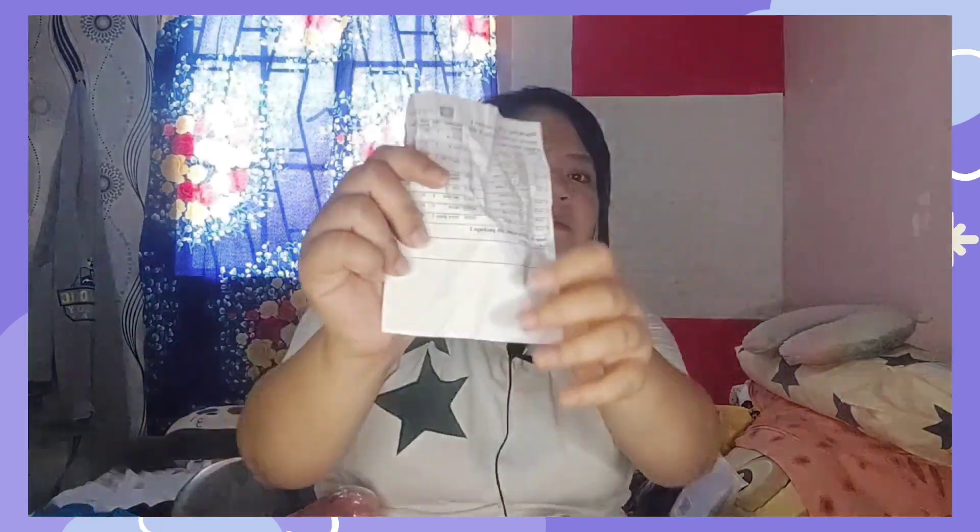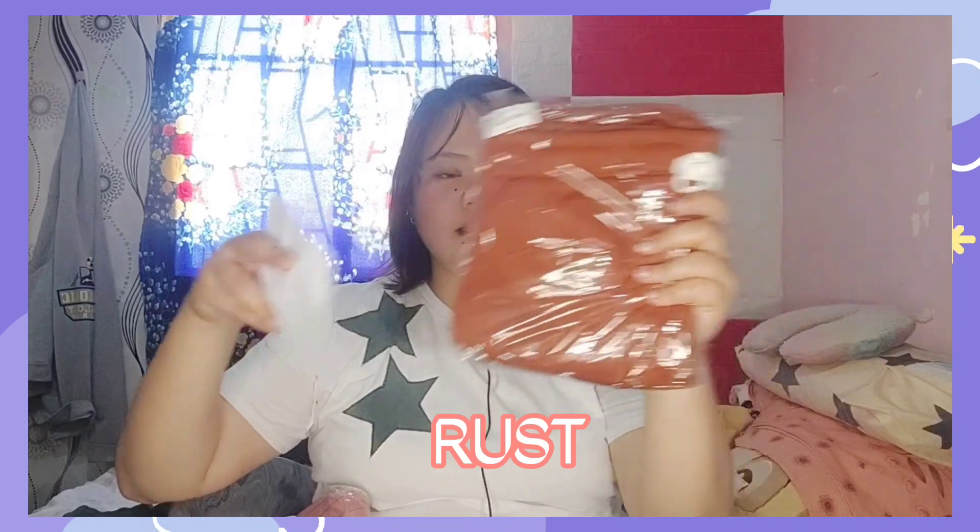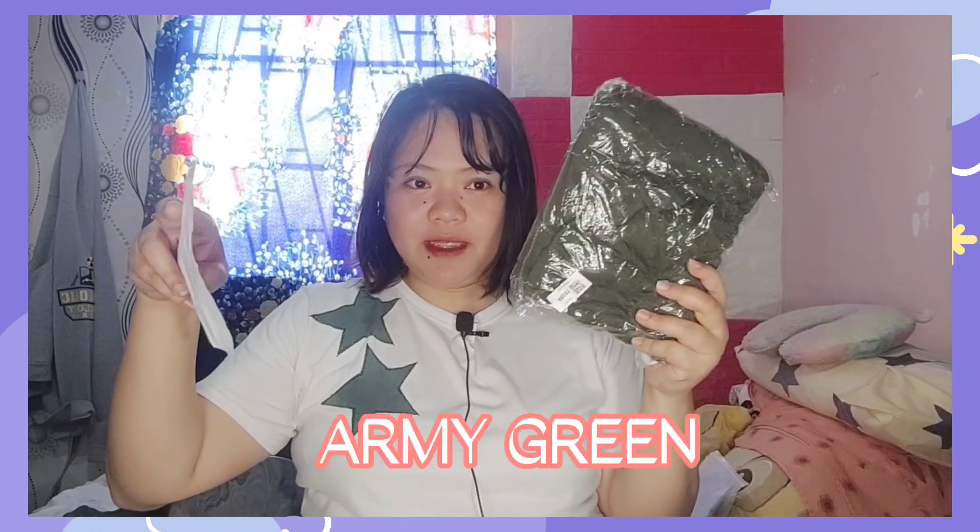Ito yung ating BF Shorts. Pala ito, Tummy Tucker Shorts. Tapos, may dalawang printed V-neck na T-shirt. Tapos, itong BF Shorts. Four. Meron akong rust, tapos all the rows, black, then black, and army green. So, bubuksan ko siya isa-isa at ipapakita ko sa inyo.